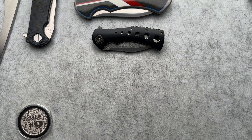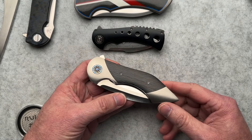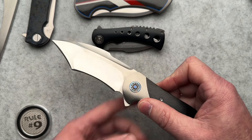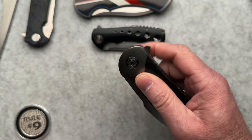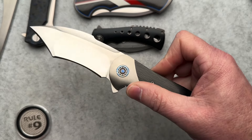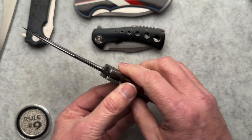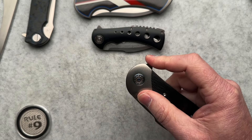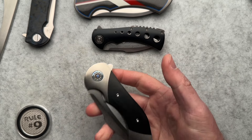Next up was the Frank Fisher Battle in carbon fiber frame lock. This is a total user. Tim up in Canada — this is just an amazing example of a Frank Fisher Battle. It's super thin so it carries super well. The action and the sound is just so satisfying. It's really freaking cool.